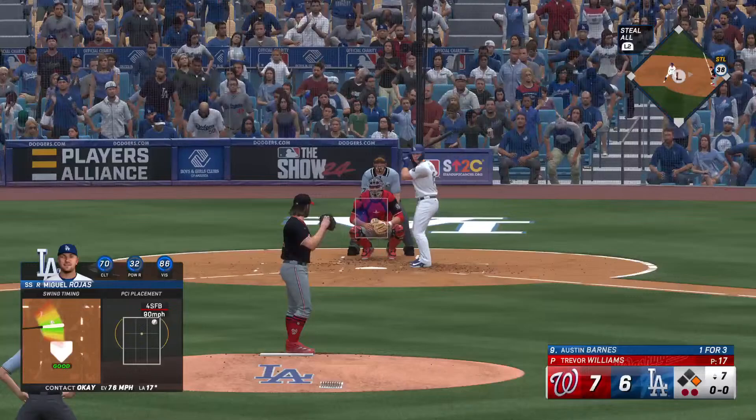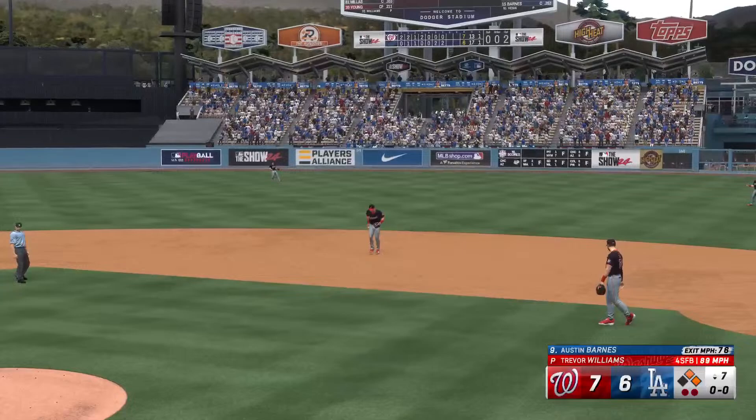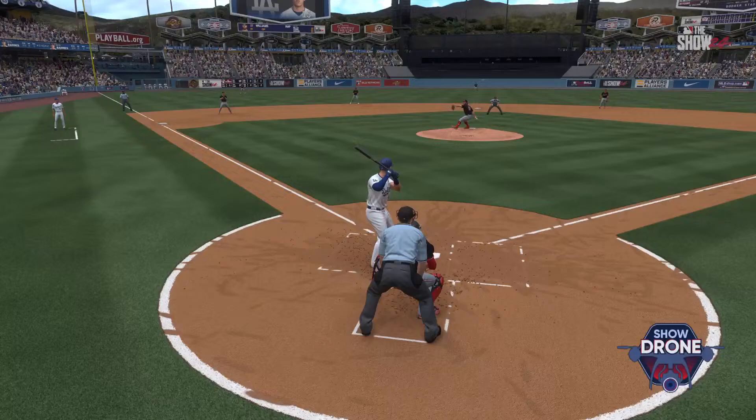Austin Barnes steps to the plate for the Dodgers — one for three. This one in the air, right field — and that'll fall for a base hit. Throw stops the lead runner at second. Two on and two out, back-to-back base hits. I don't know how he's able to shoot that pitch the other way and still put something on it — that pitch was inside and he had to get really deep.